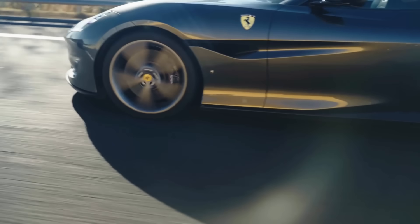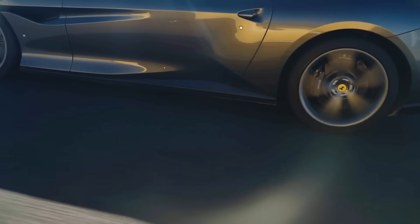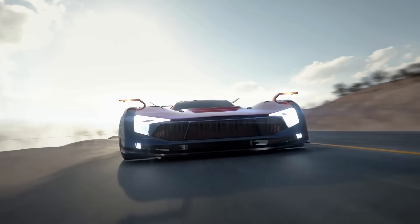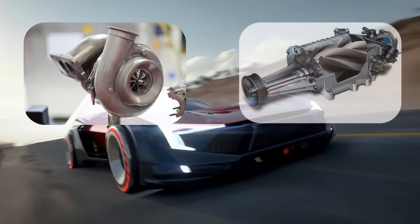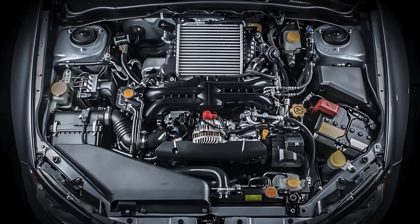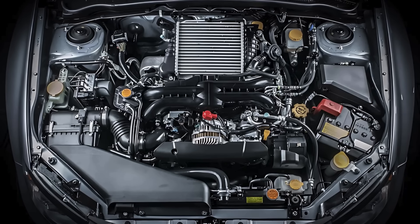Have you ever heard a car whizz by with a thrilling roar and wondered what gives it that extra punch of power? Maybe you've come across the terms turbocharger and supercharger and thought they were the same thing. After all, they both make engines faster, right?